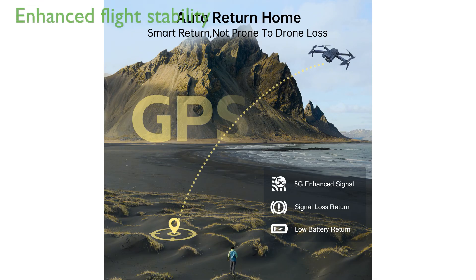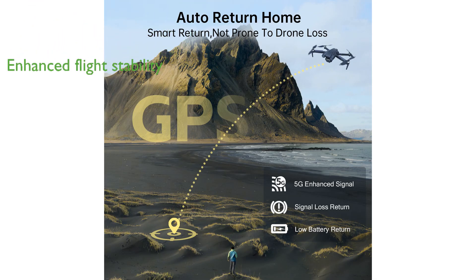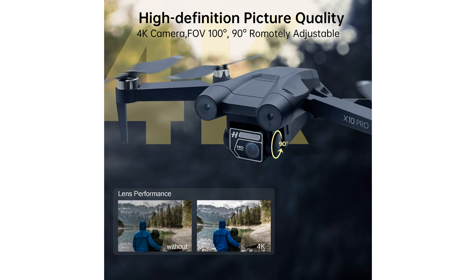The dual positioning system enhances stability and safety, allowing precise indoor and outdoor flights, while ensuring the drone returns safely when the battery is low or the signal is lost.